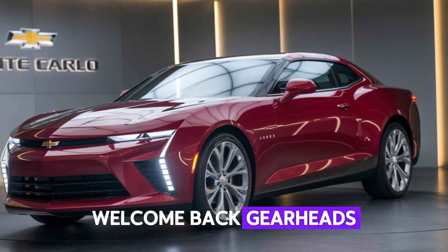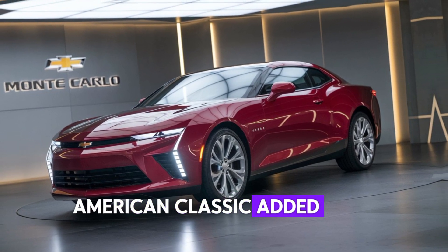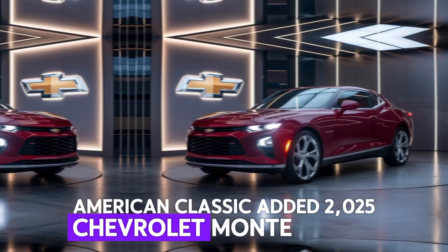Welcome back, GearHeads. Today, we dive into the rebirth of a true American classic — the 2025 Chevrolet Monte Carlo.